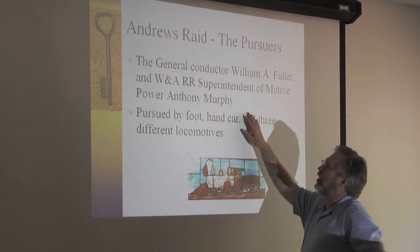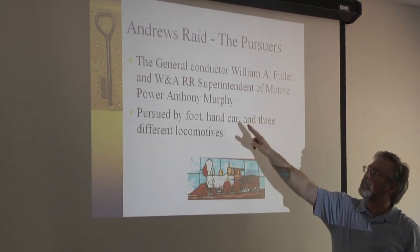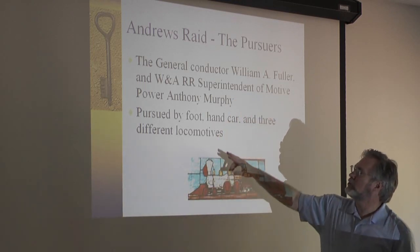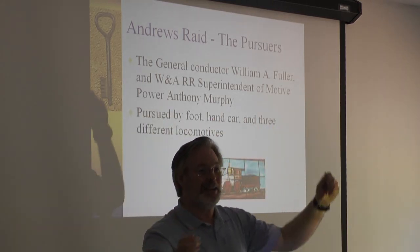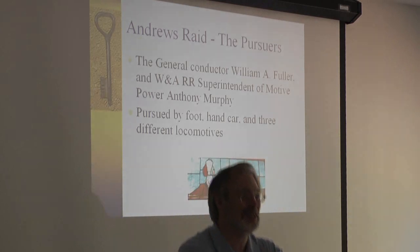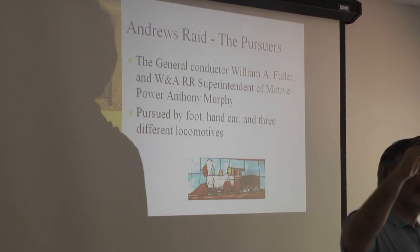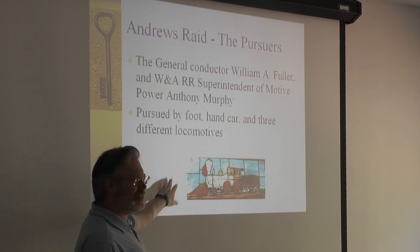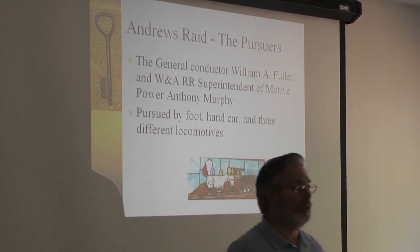The reason we still know about and care about this today is because there was a chase. The conductor, William A. Fuller, and the Western Atlantic Railroad Superintendent of Motive Power, Anthony Murphy, chased the General for all 87 miles. They started out on foot — they thought a couple of Confederate deserters had stolen the train to get away from Camp McDonald. They ran down the track, got to Moon Station, and got a pole car — not a hand car like in the Buster Keaton movie, just a platform on wheels you pull like a gondola — and used it down to the Etowah River. Then three different locomotives: the Yona, the William R. Smith, and then the Texas, the most famous one. This is a stained glass window of the Texas, still in the gift shop if I remember correctly.